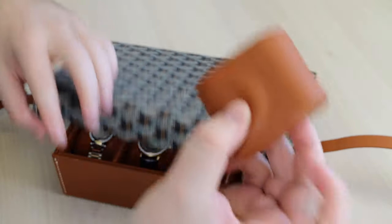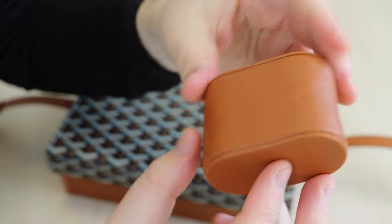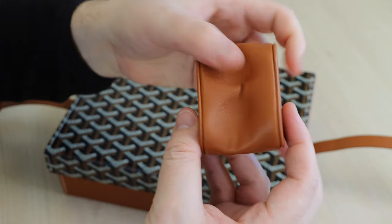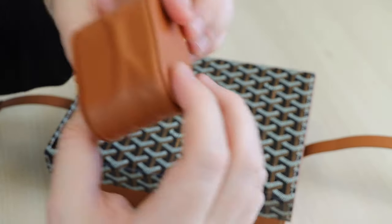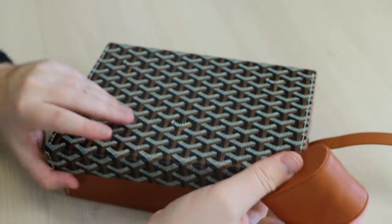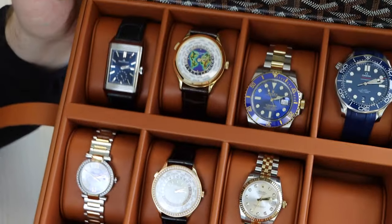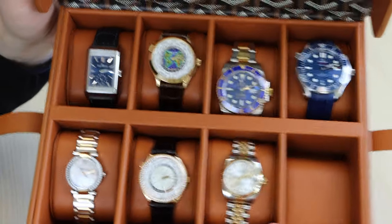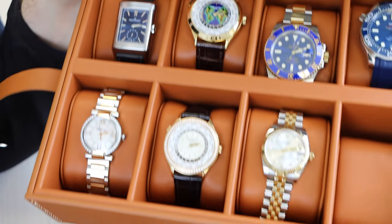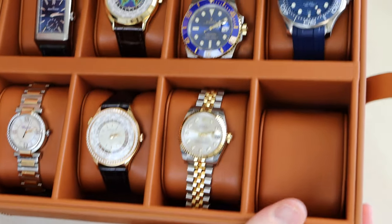Goyard is a brand at the highest of the highs of luxury goods. The watch box is perfect in size — I was after a low-profile box, not a big hefty one. It is in the iconic colors of Goyard with black and tan. The top of the box features the famous Goyard motif on the canvas, and the box is made from leather and canvas with a strap and buckle on top to keep it closed when traveling.